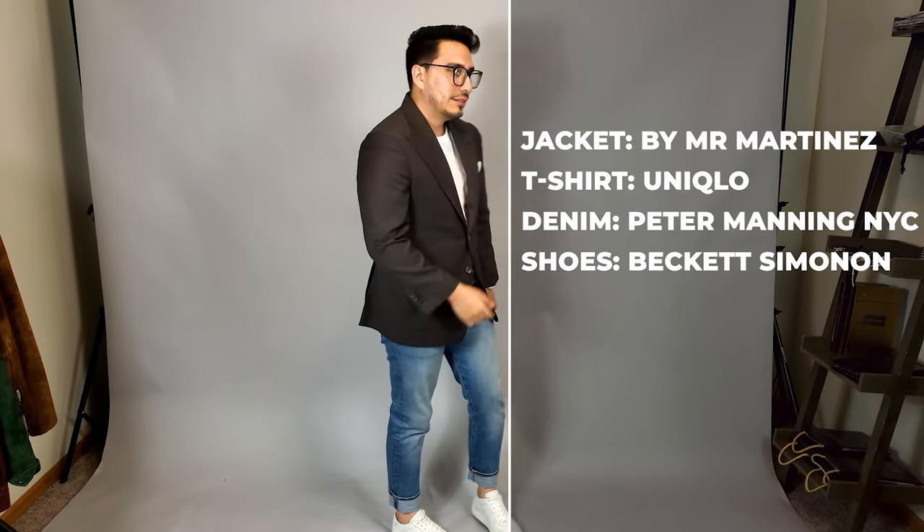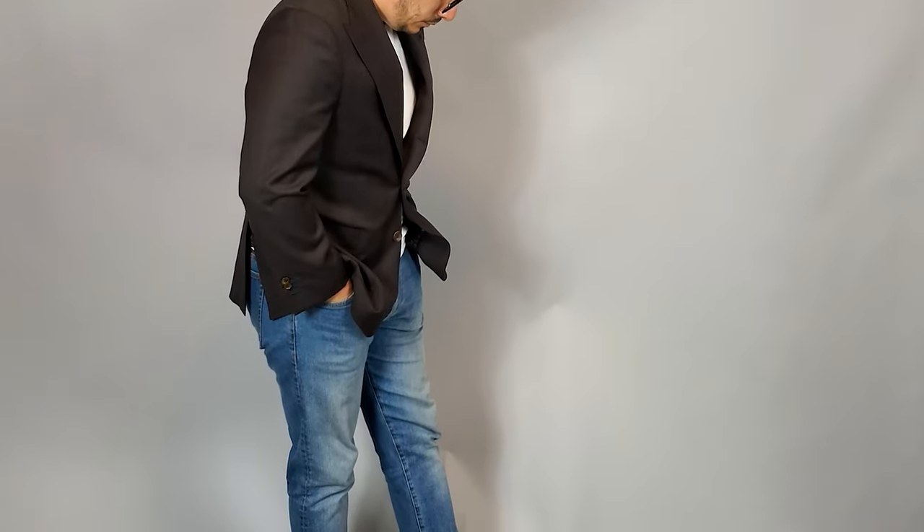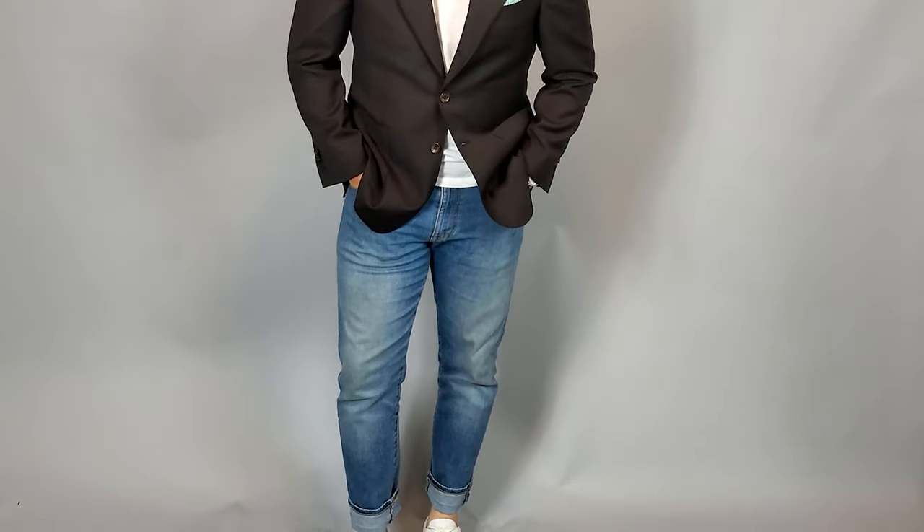Just wearing the jacket, I love to do this look a lot: a nice white t-shirt and some light wash denim — these two are just the perfect combo. Throw on some white sneakers like I have here. The jeans are from Peter Manning NYC, the white t-shirt is from Uniqlo, and the white sneakers are from Beckett Simonon as well. This is a favorite of mine, something I always wear out.